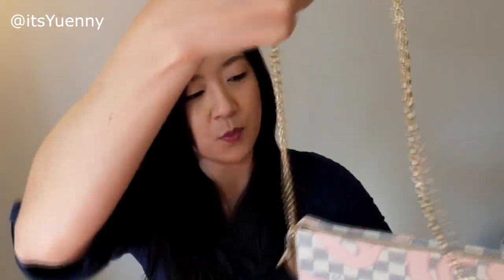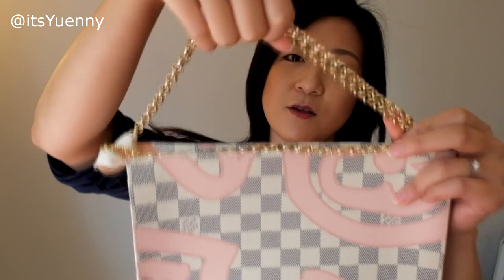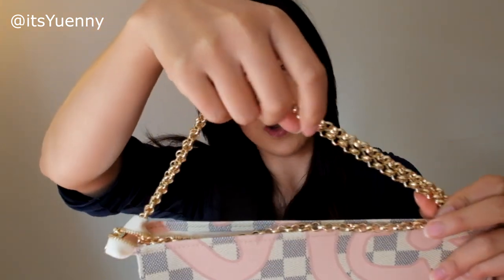I thought maybe if you wanted an even shorter chain, you could twist it — feed it through the side twice to make it shorter. Unfortunately, this chain is too short to go through twice, but you can see what I'm trying to do. If you had a longer strap, you could feed it through twice and use it as a shorter shoulder bag chain. This one's slightly too short, so I can only wear it as a long shoulder bag, which is fine. I think I could use this chain as a crossbody with my pochette accessoire.